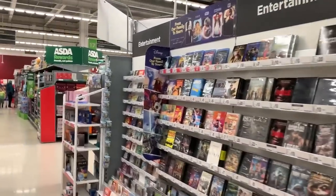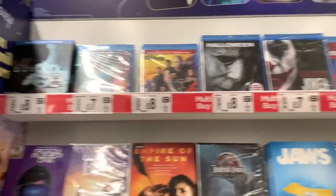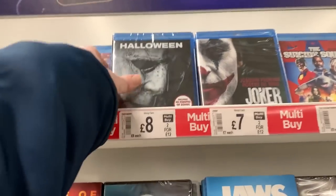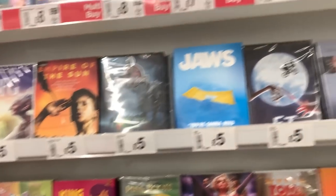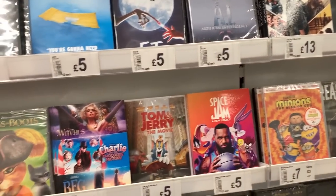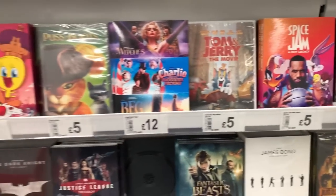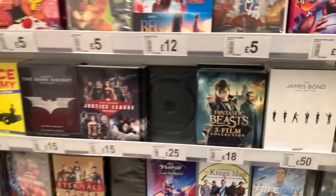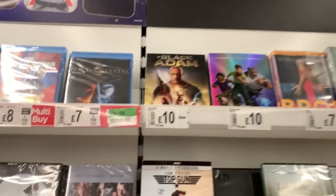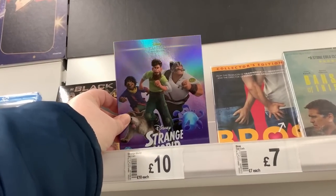OK, let's have a look at the physical media. At least they've still got physical media - that's a good thing. We've got a couple of Halloween and Joker up here for 2 for £12 - that's pretty good. It looks like they've mixed in Blu-rays with DVDs. Fantastic Beasts 3-film collection, we've got Black Adam up here, and Strange World on DVD.